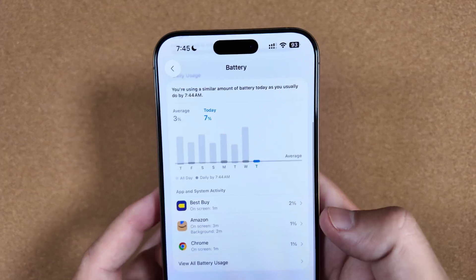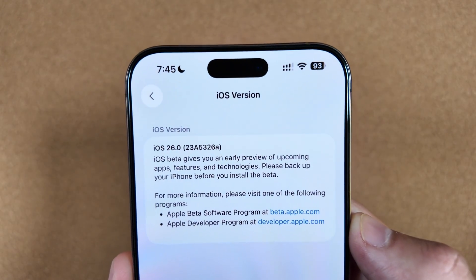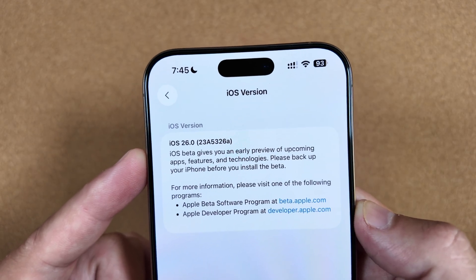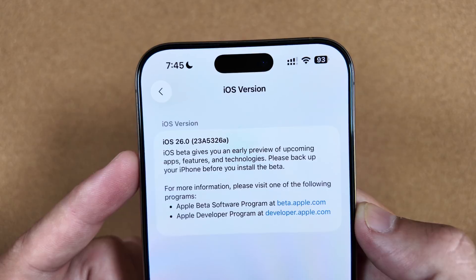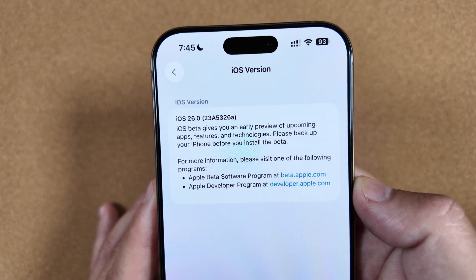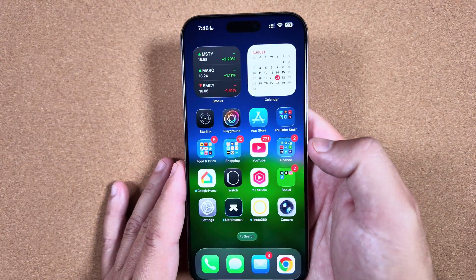One other interesting thing — looking at the build number, this is an A-build. Beta 7 and public beta 4 isn't going to be the last beta; we fully expect to get a beta 8 and fifth public beta next week, probably on Monday or so. We'll talk about that in our Apple Rewind video coming on Sunday, but it's not clear why this is an A-build, especially when we consider some of the issues with heat dissipation.